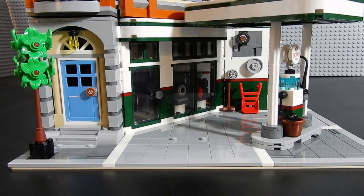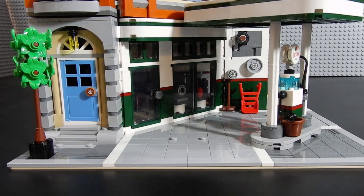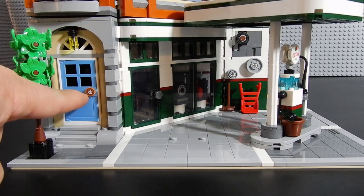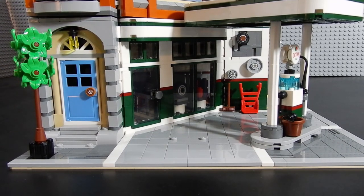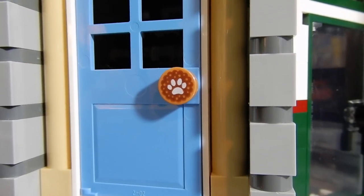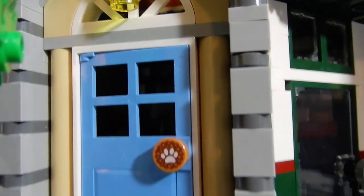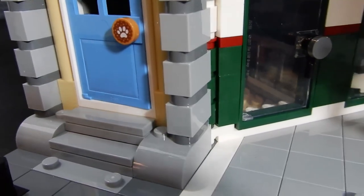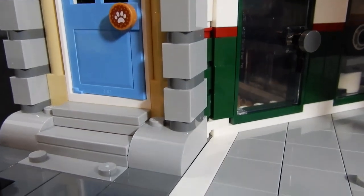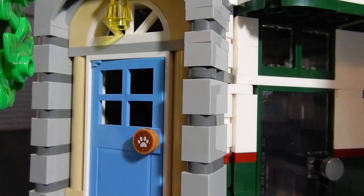Starting on one side, we have a brick-built tree, which is a new technique as far as I know. There is a door here with the entrance to the upper floors, and on the door knob there is a printed paw piece — it looks like a dog treat or something — because that is the entrance to the veterinary clinic. You can see the archway with a landing light there. I really like what they've done with the stoop — it's a pretty good representation of an old-time stoop, or something you might see in New York. And then the bricks on the side with the thick mortar are nicely done.